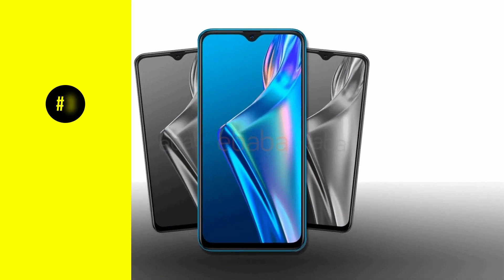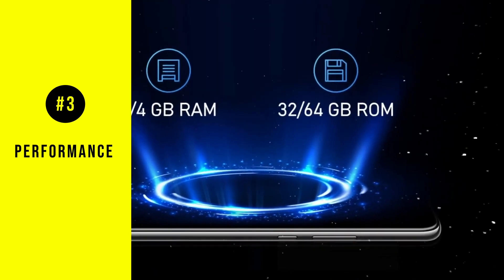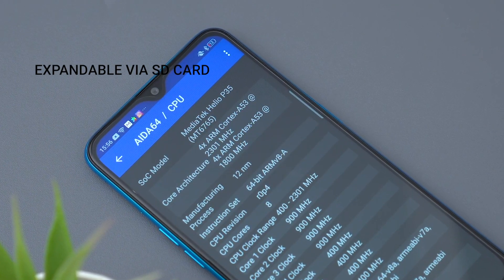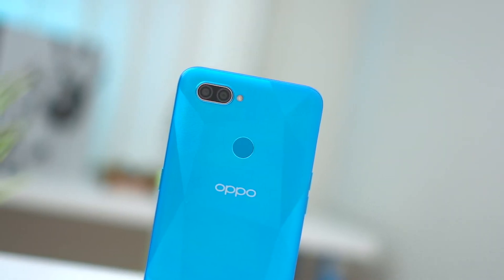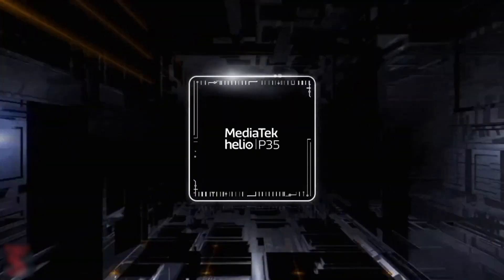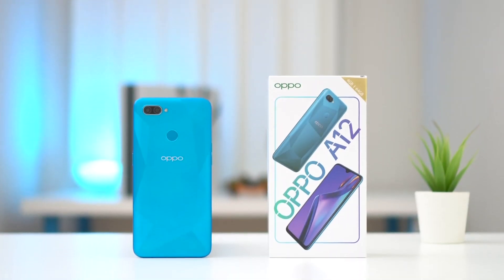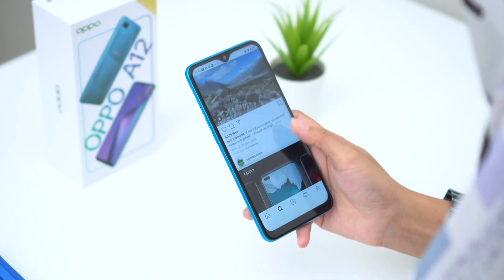In regards to performance, the A12 comes with 4GB RAM and 64GB storage capacity. Your storage is expandable up to 256GB with an SD card. The processor used is the Helio P35 — not one of the best processors out there even among budget phones, but it gets the job done when it comes to gaming and viewing experience.